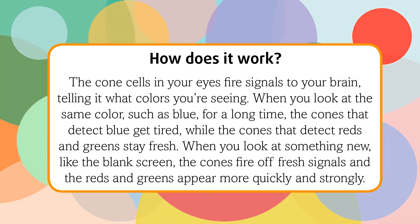How does it work? The cone cells in your eyes fire signals to your brain, telling it what colors you're seeing. When you look at the same color, such as blue, for a long time, the cones that detect blue get tired, while the cones that detect reds and greens stay fresh. When you look at something new, like the blank screen, the cones fire off fresh signals and the reds and greens appear more quickly and strongly.